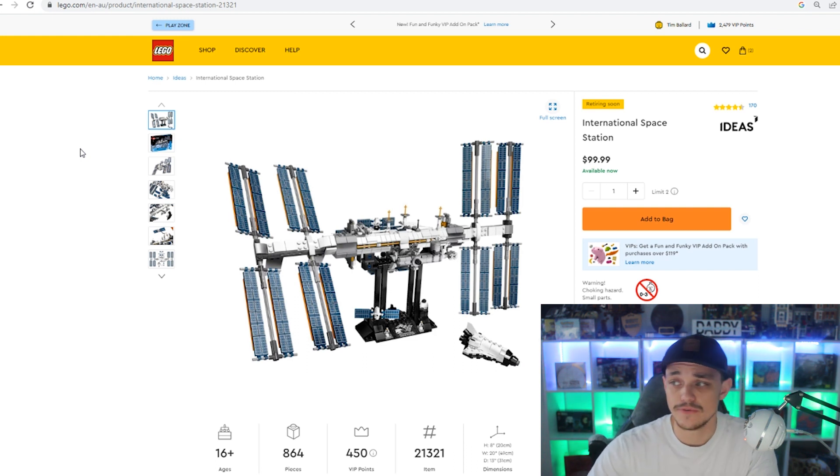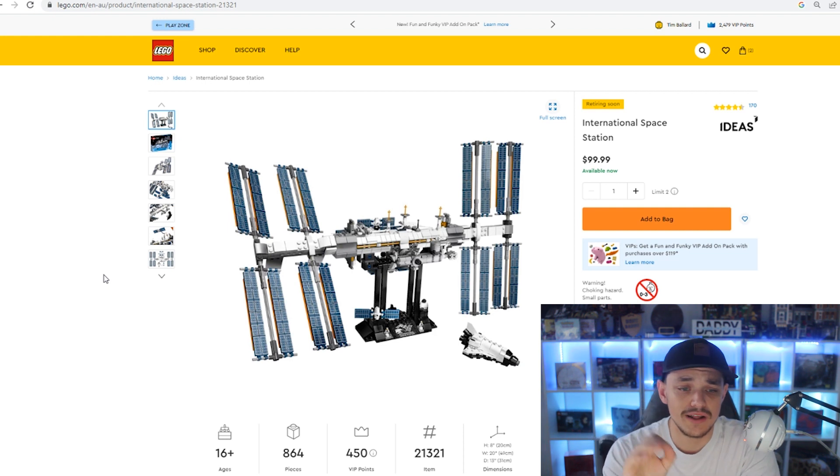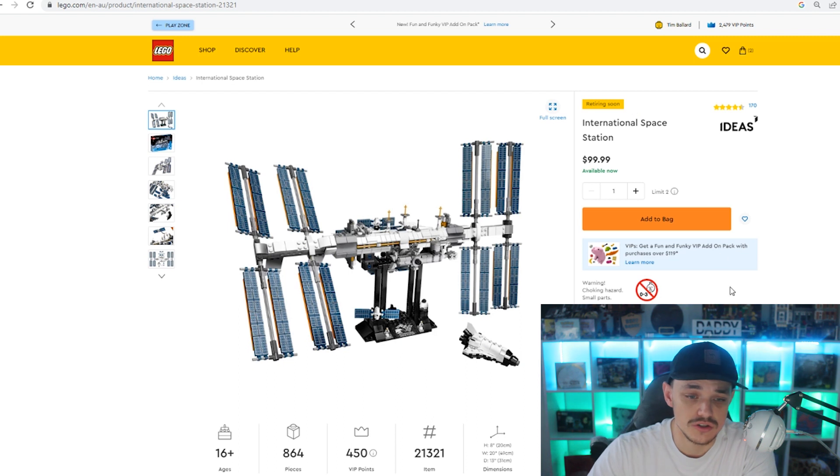As you can see on the screen, the first one is the International Space Station, set number 21321. It has 864 pieces and this one will earn you 450 VIP points if you buy it from the Lego store. Here in Australia it has a retail price of $100. It's been pretty hard to get for at least the last 12 months — it's usually out of stock. It's back in stock at the moment and Lego have officially tagged this one as retiring soon.